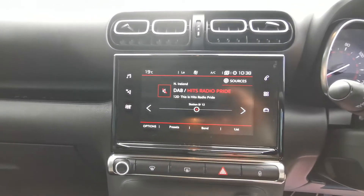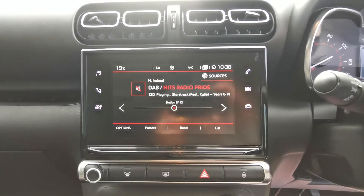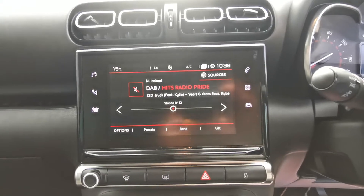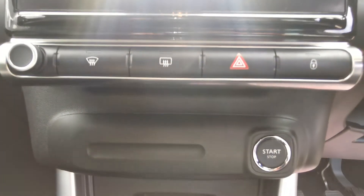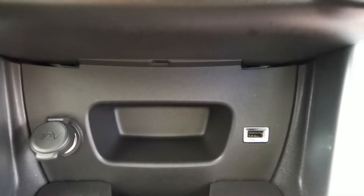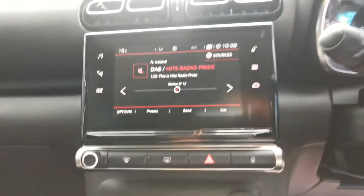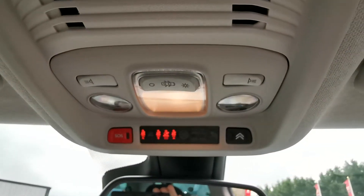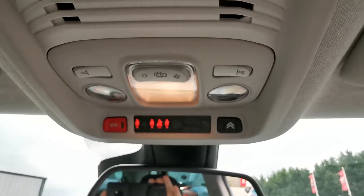Over to the central entertainment screen, you have your DAB digital radio, Bluetooth connectivity, and built-in satellite navigation. Down below your start-stop you have your 12 volt output and USB port. And above your rear view mirror where you have your SOS and Citroen servicing buttons.